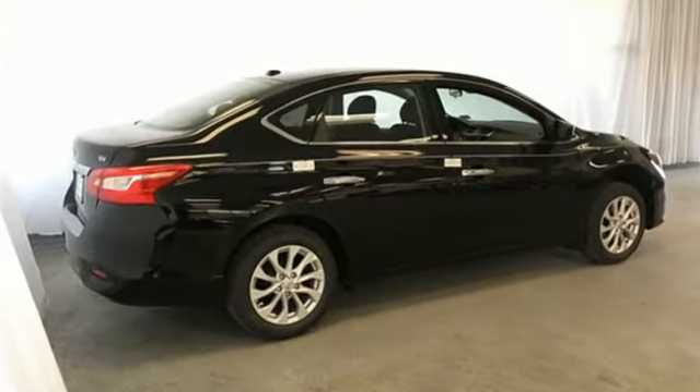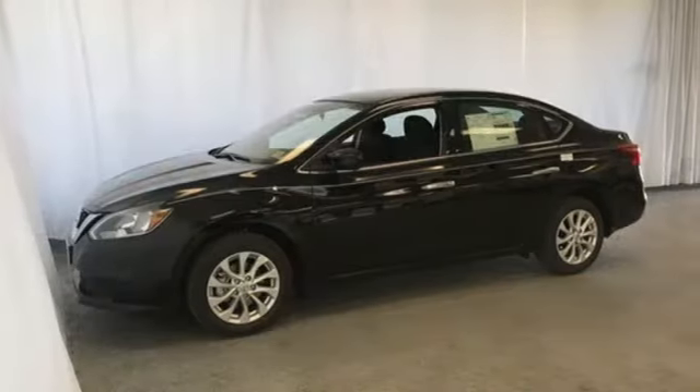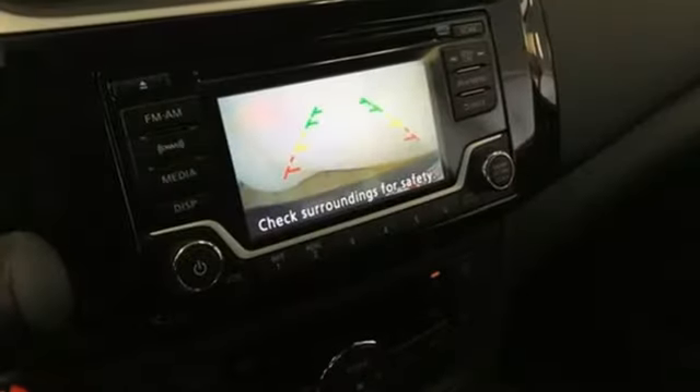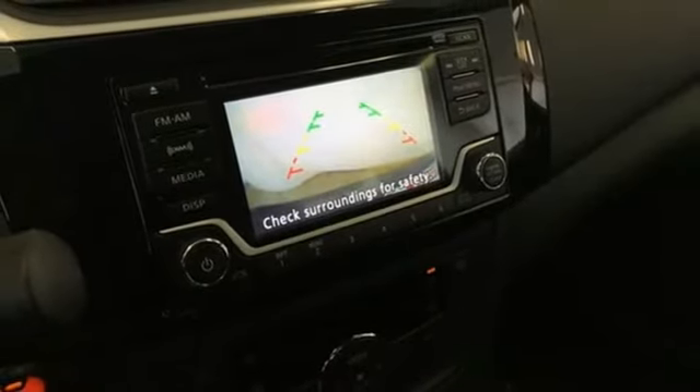You're good to go, quick and easy with keyless entry, cruise control and smart auto headlights. Amplify the wow factor with standard Bluetooth, auxiliary audio input and USB port.